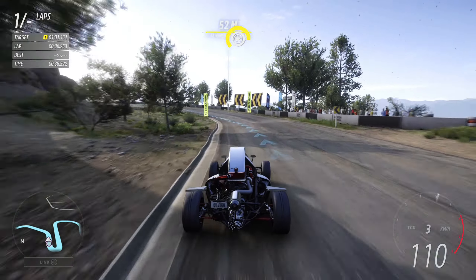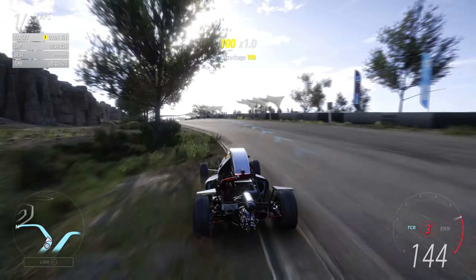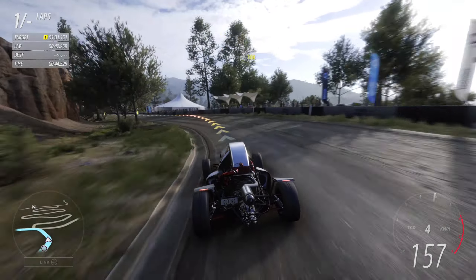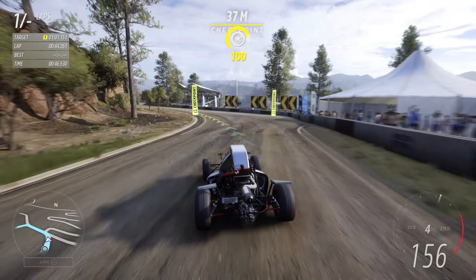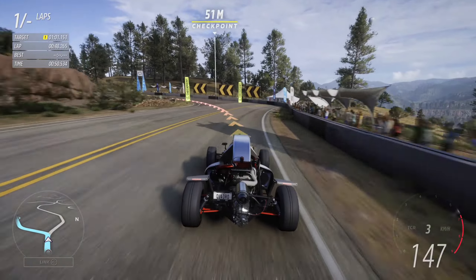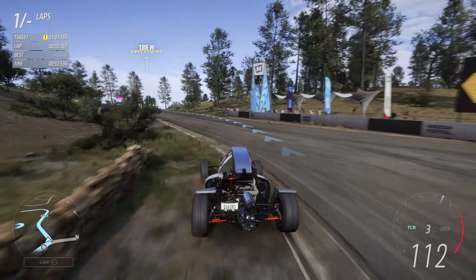If you've ever wondered why the name is what it is — the 2JetZ — that's a direct reference to the engine it runs. It uses the 2JZ engine from the Toyota Supra, the proper JDM beast.